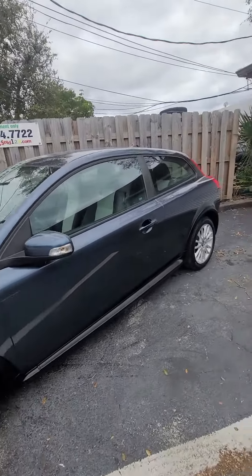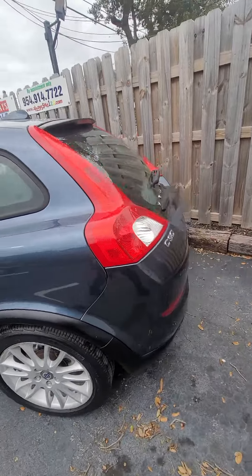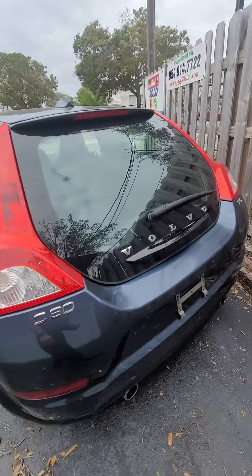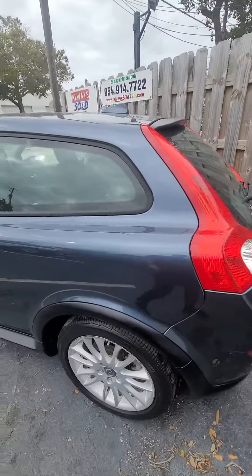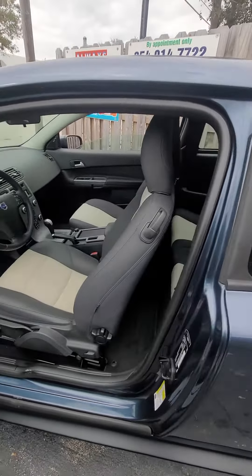It's a 2011 Volvo C30. Take a look — nice Michelin tires, nice Volvo color. It's the T5, been serviced with an oil change and new timing belt. We did everything here ourselves.